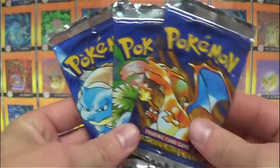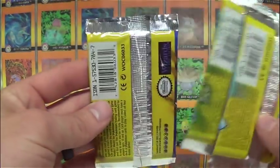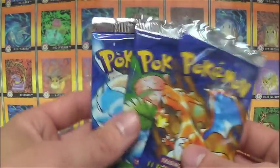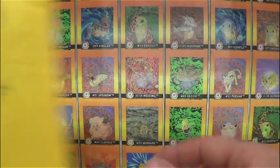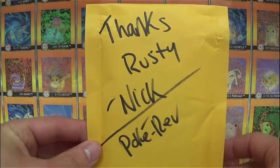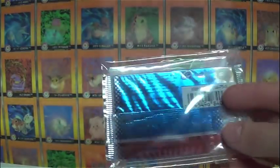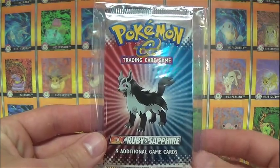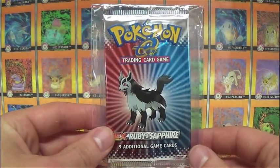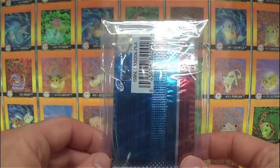He has a few more of these first edition base set booster packs - I think they're all light. He said he had a box, opened up the heavy ones, and kept the others. So these are in really nice, minty shape - if you're looking for something for your personal collection, this would be a way to go. On top of that, he actually sent me something extra. It says 'Thanks Rusty, Nick - Pokemon Revolution.' I've already looked at it, but just for effect I saved it - and it's actually an EX Ruby and Sapphire pack.